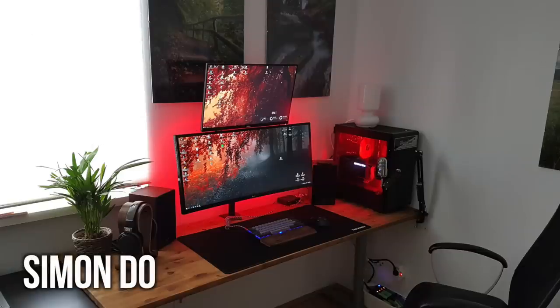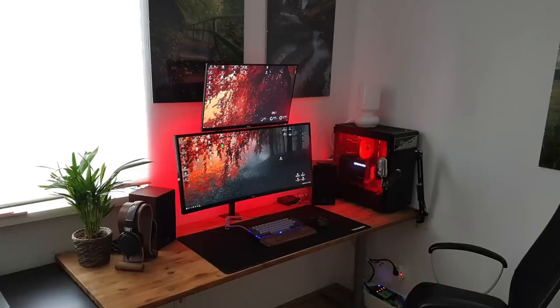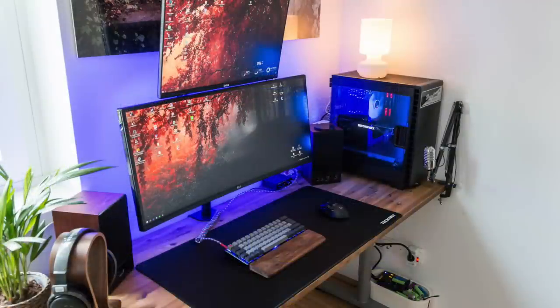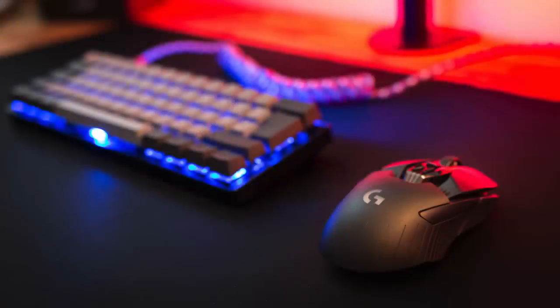Now Simon's hitting us with the stacked monitor orientation — you guys know I like these, but altogether for a desk setup there's just a lot going on. Got that nice natural wooden desk, a little plant by the side, and an RGB light strip behind the desk so you can switch up colors. Natural light coming in from the window looks really nice. His primary display on the bottom is an LG 34-inch ultrawide monitor, and on top is a Dell 24-inch display.